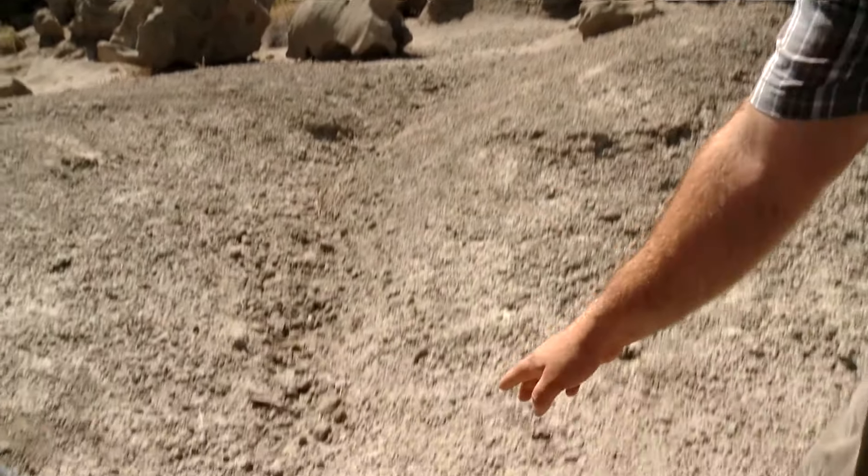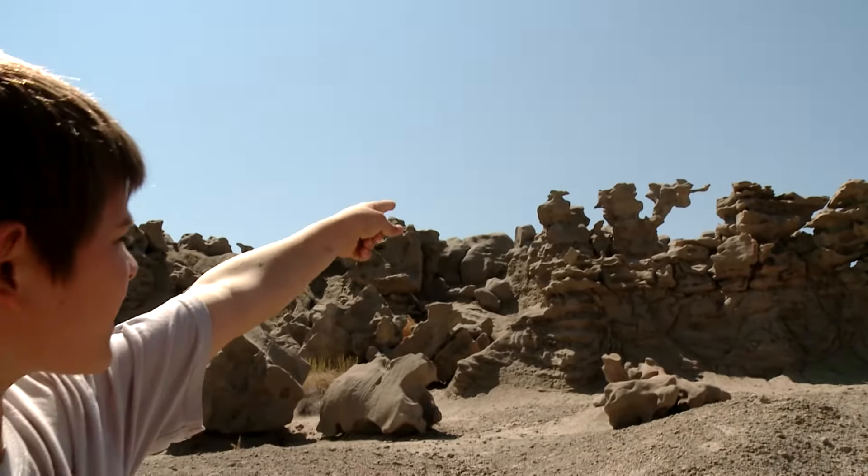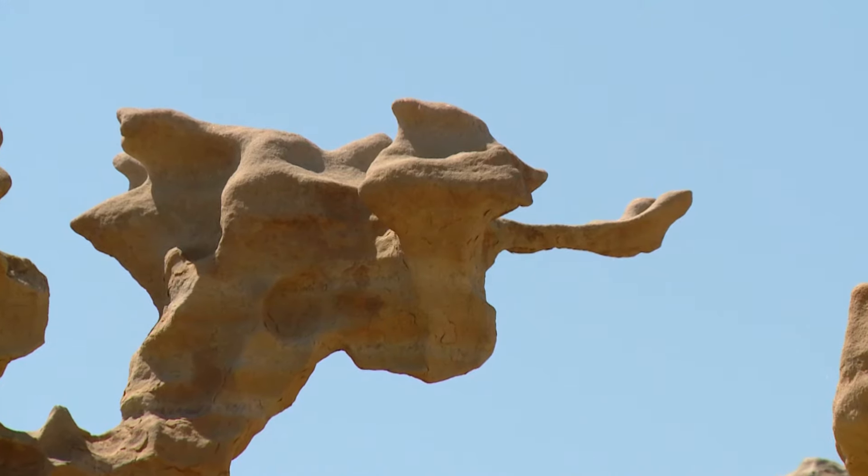The 10 acres of uncommon erosional formations are some of the most unique geological features in the world and allow your imagination to run wild.